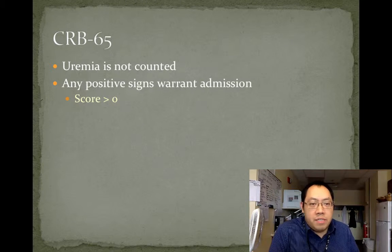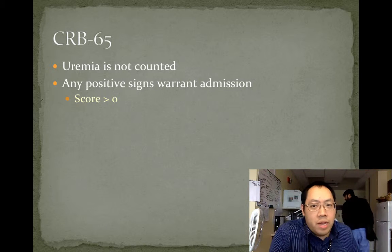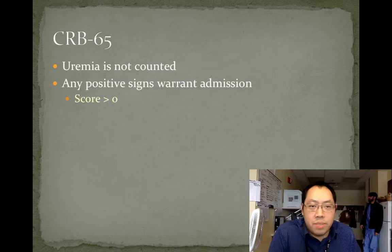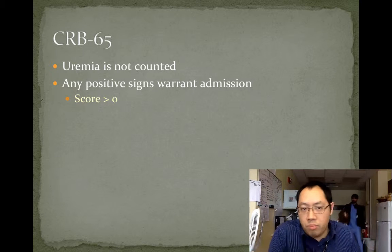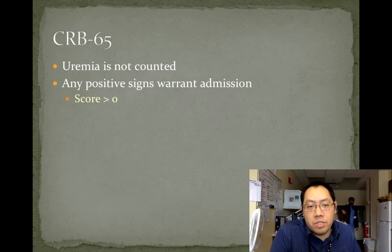One alteration that has to be made: sometimes you're seeing patients in an outpatient setting and you don't get labs drawn and turned around that quickly, so you may not be able to assess the degree of uremia. In that case, you can use CRB-65, which includes confusion, respiration rate, blood pressure, and age over 65. Here, any of the signs warrant an admission — so any score greater than zero.